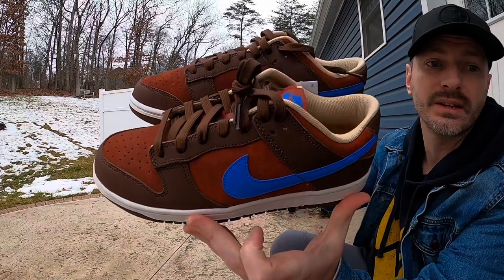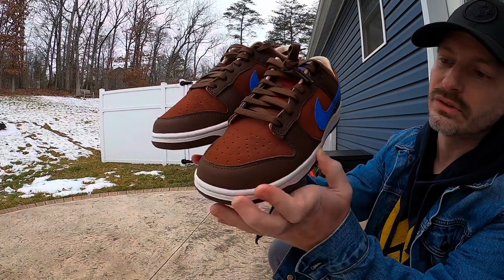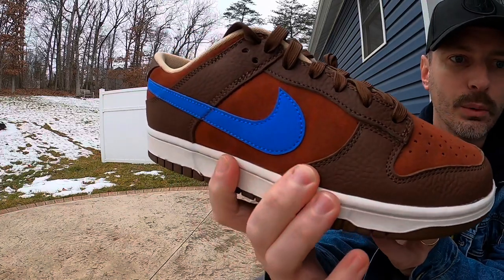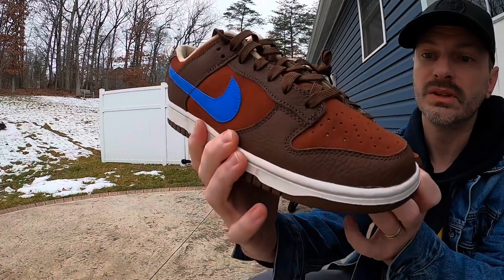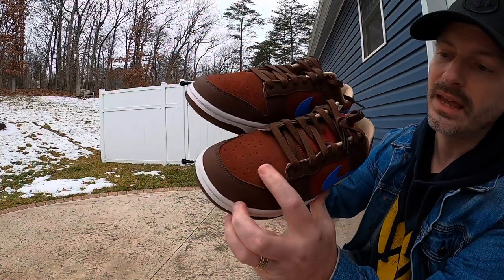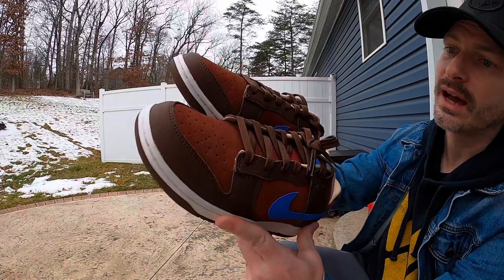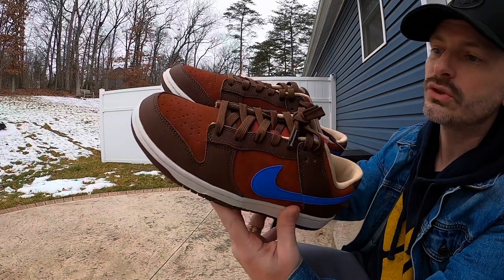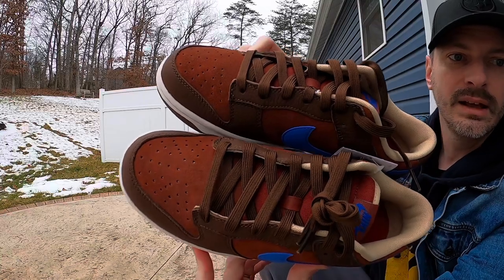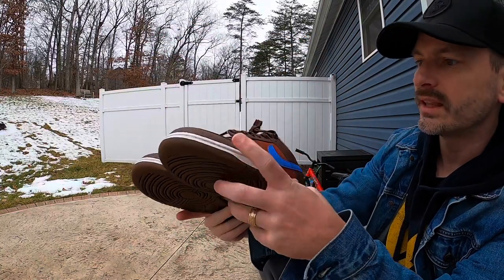Here are the Cacao Wow Dunk Low Premiums. That blue really pops — it looks like it's glowing against the other colors. Nike said they put premium leather overlays, which would be those Cacao Wow brown leather overlays. It's a premium material with a really nice texture. Underneath is a premium suede which will soften in time. When I got these in hand, the first thing I noticed was it kind of reminded me of shoes dyed with blue jean dye — not 100% even, with some lighter and darker spots.